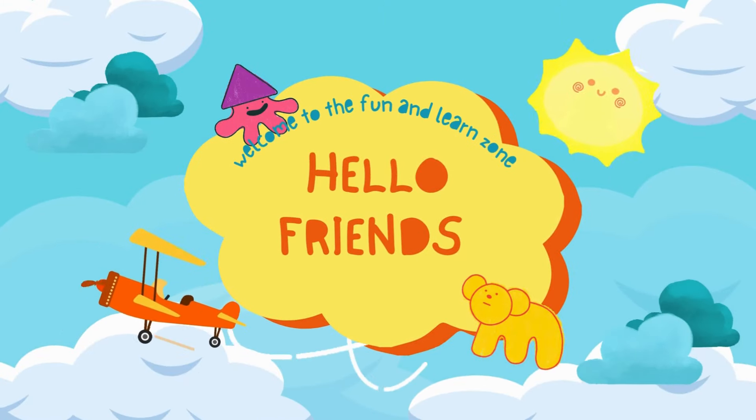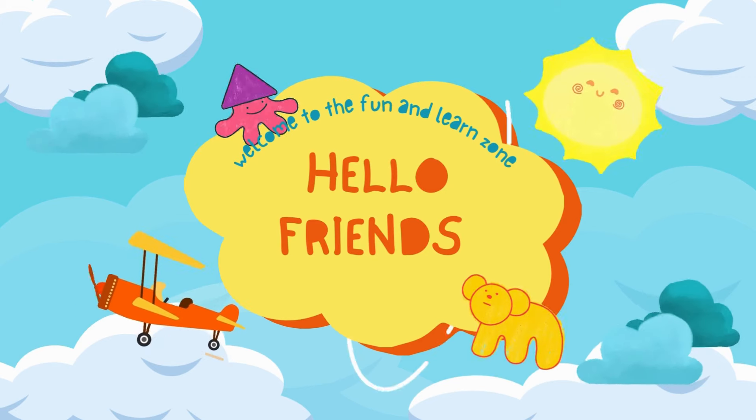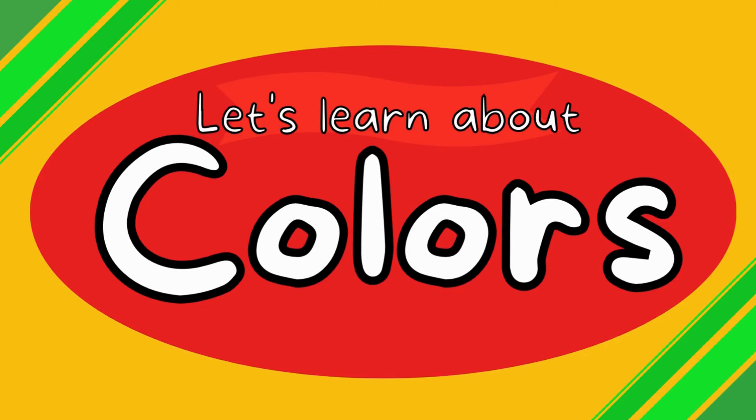Hello friends! Welcome to Fun and Learn Zone! Let's learn about colors!